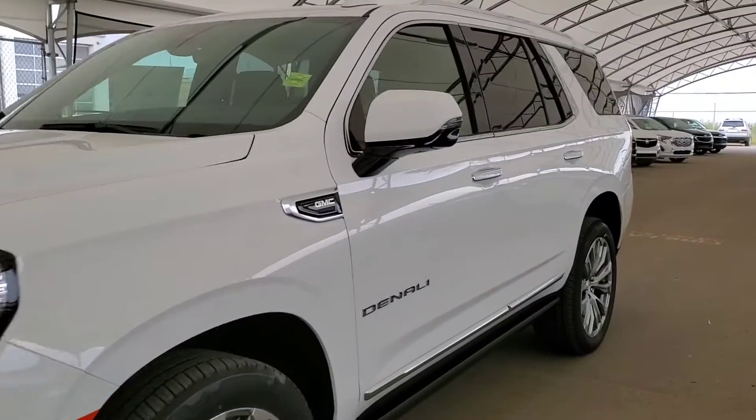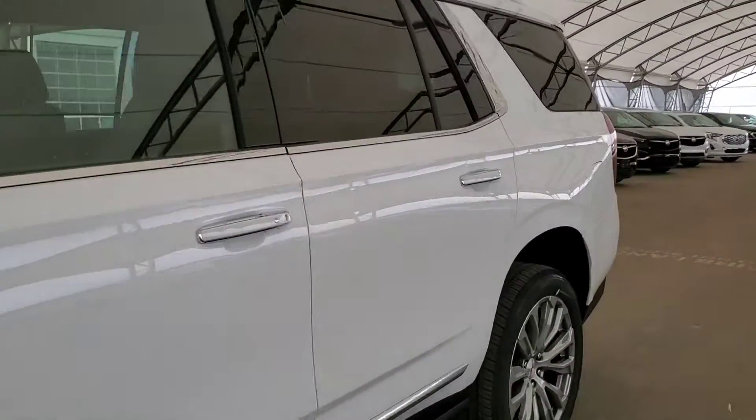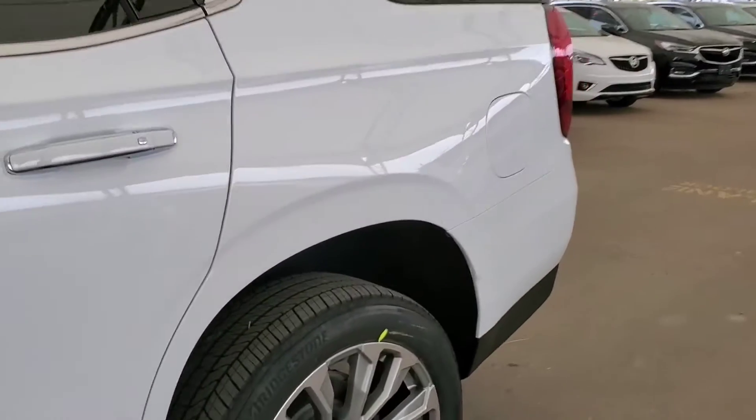Welcome to Davis Chevrolet. This is a brand new 2021 GMC Yukon Denali in Summit White.